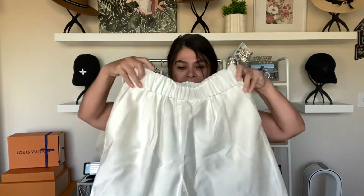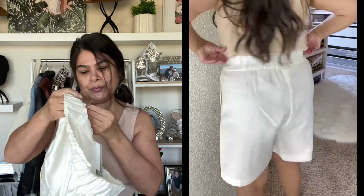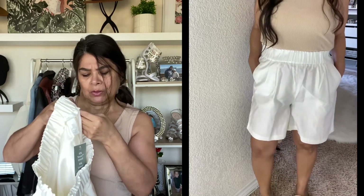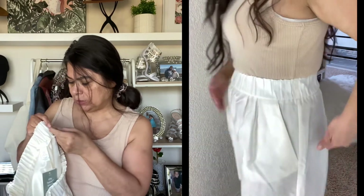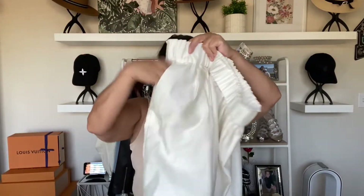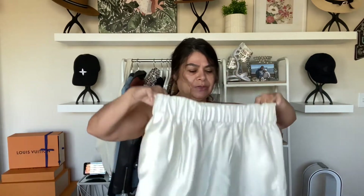I also bought these little shorts — I was going to say linen but they're actually 91% lyocell and 9% polyester, with the lining being 100% polyester. I'll have to look up what lyocell means, but they do have a nice little pattern material. I liked these — they have pockets. I got them in a small and tried them on in store and they fit really cute.